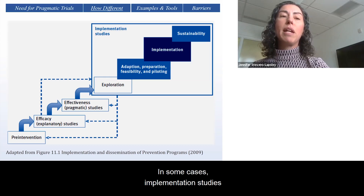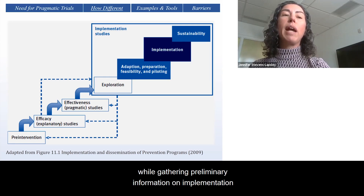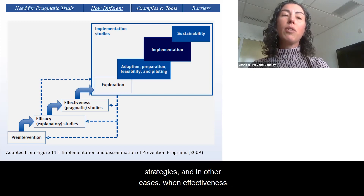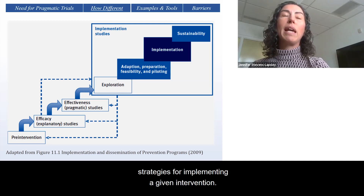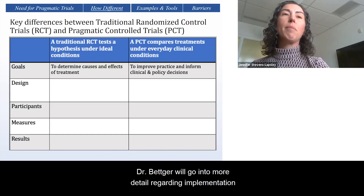In some cases, implementation studies would still try to more firmly establish effectiveness while gathering preliminary information on implementation strategies. And in other cases, when effectiveness is well established, implementation studies are focused on comparing the best strategies for implementing a given intervention. Dr. Becker will go into more detail regarding implementation methods.